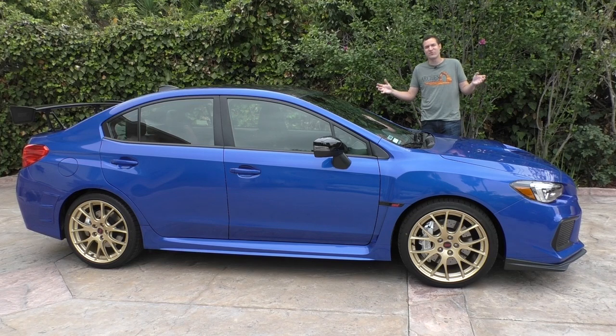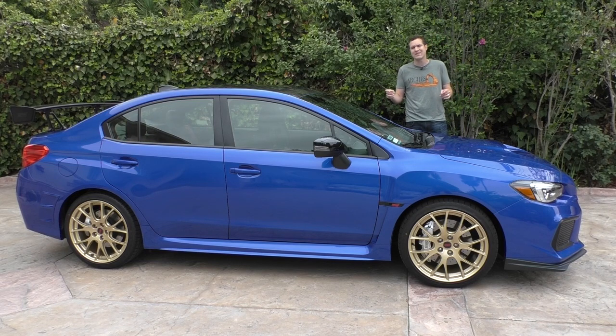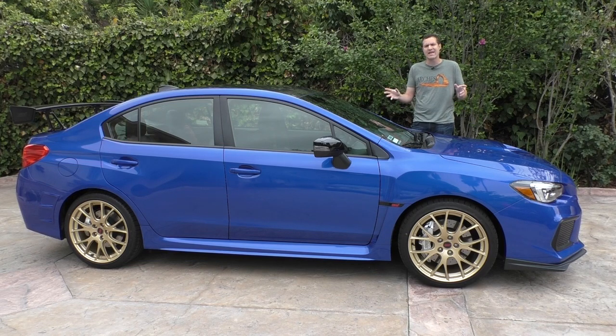This is a Subaru WRX STI Type RA, which is an incredibly stupid name for a very special car. Think of it like this: this is a regular STI with a few tweaks to make it the ultimate STI, and it's limited to just 500 units in the United States. And it costs $50,000.